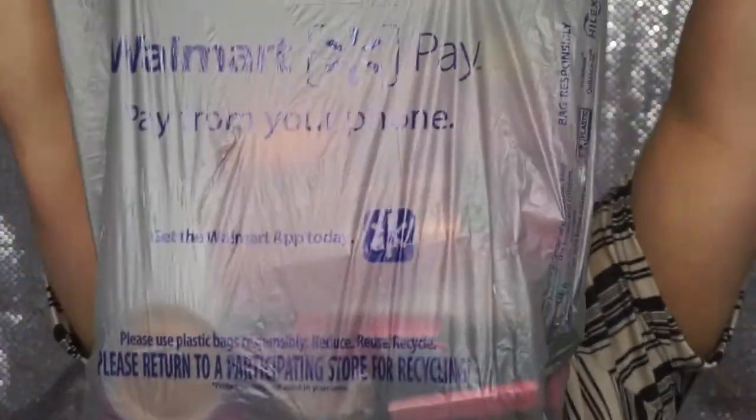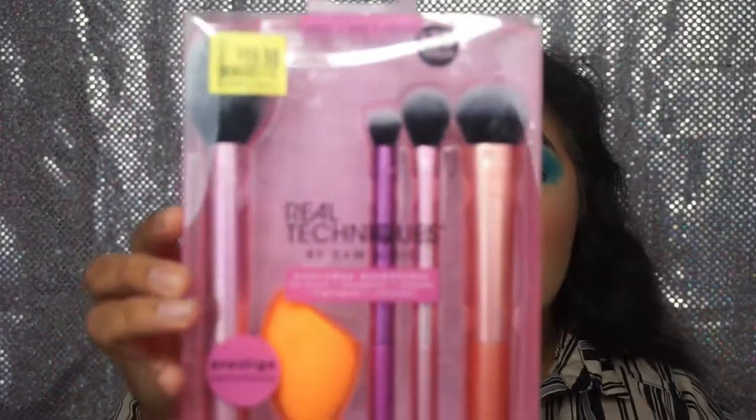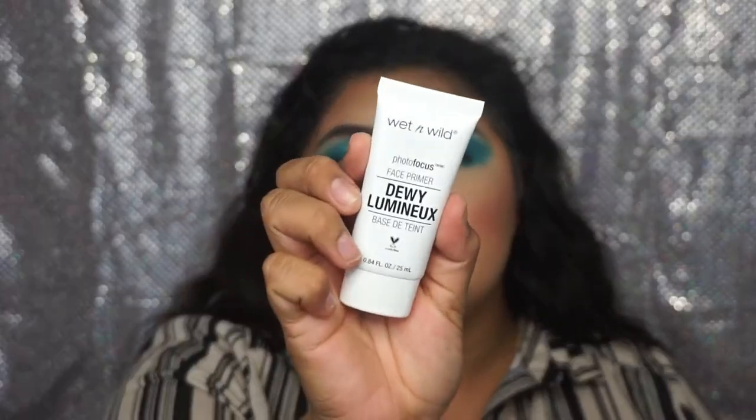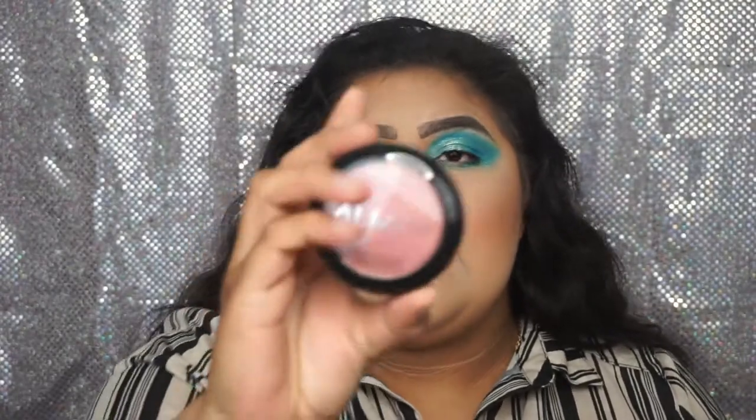Moving right along is Walmart. First thing from Walmart is the Real Techniques Everyday Essentials Brush Set. Next is a Wet n Wild Makeup Sponge. Then I got two peel labels for my drawers to label where my makeup is, just in case I forget. Then I got the new NYX On The Rise Volume Mascara. Then I got a Wet n Wild Face Primer in the Dewy version, and from Almay I got a blush called Mauve.